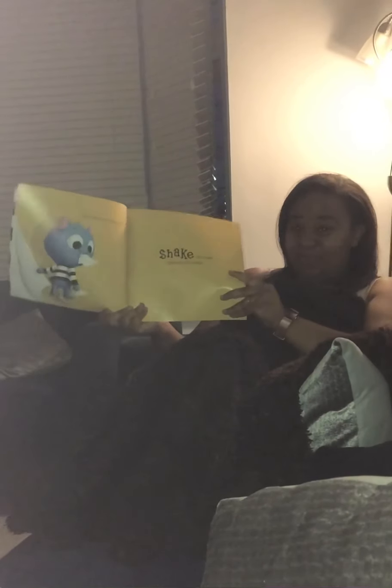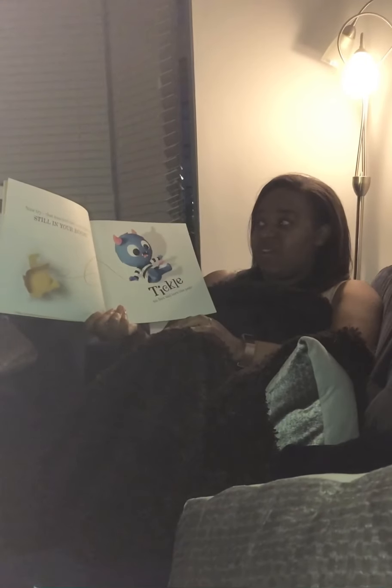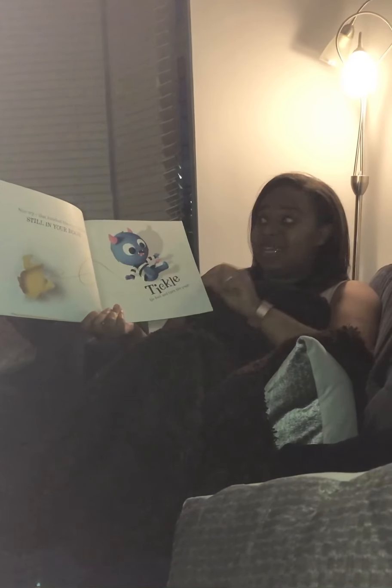Shake the book, turn the page. Nice try, that knocked him over, but he's still in your book.